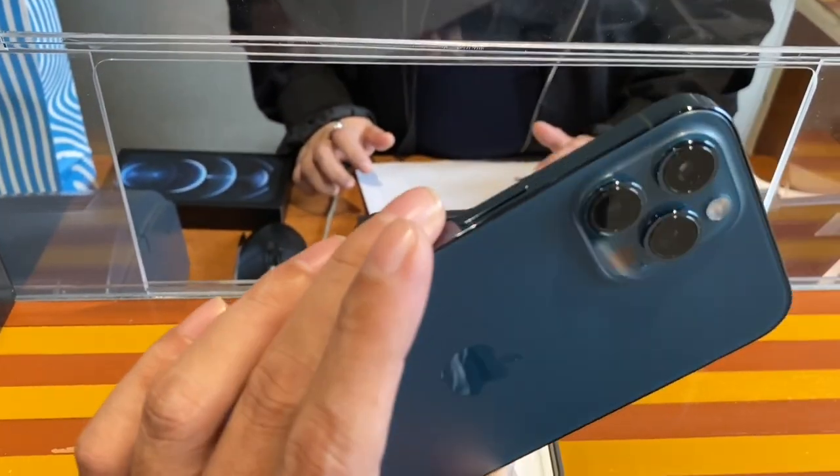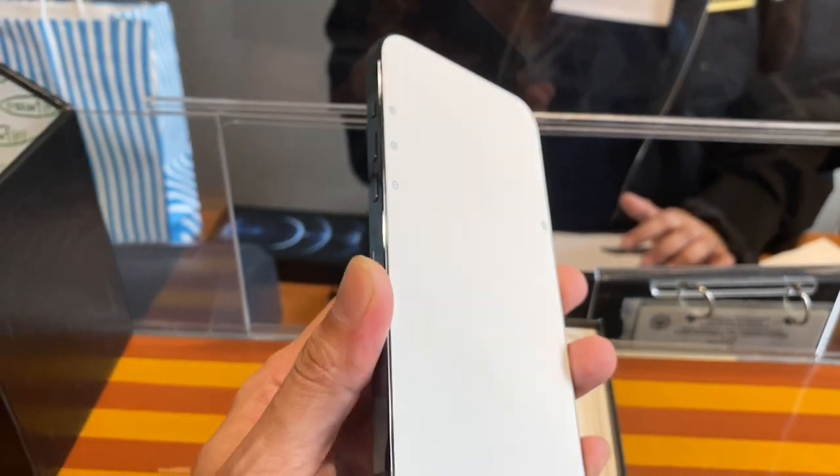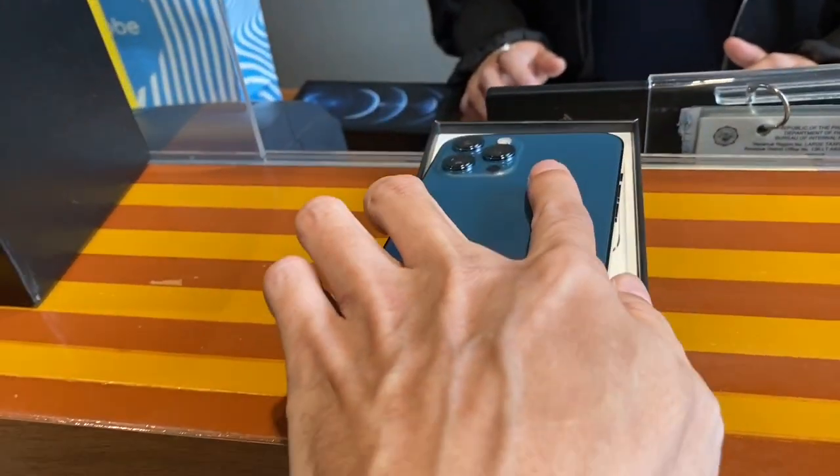Wow. The feel — it's really a solid build quality. I love the edges. That is amazing.